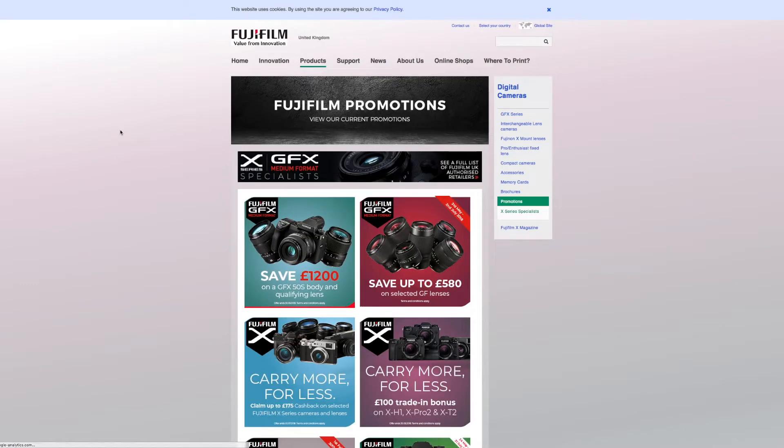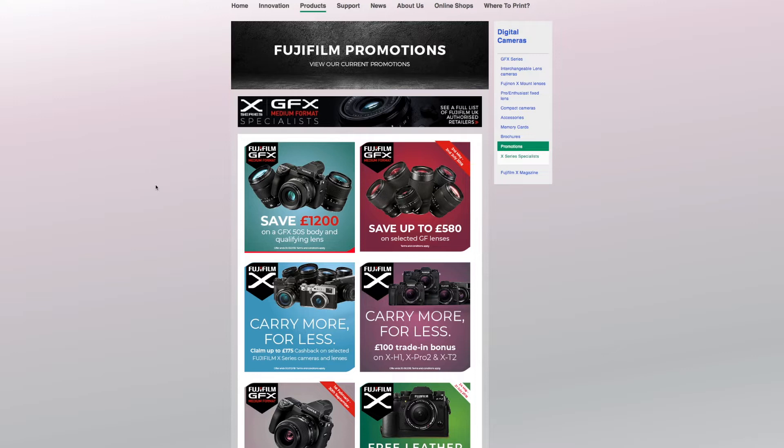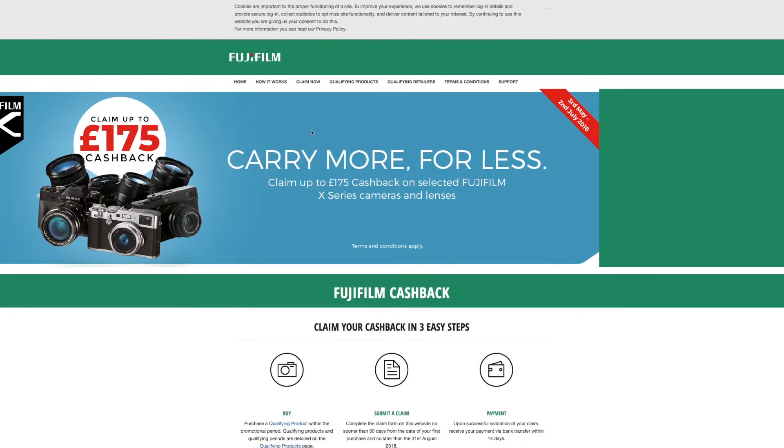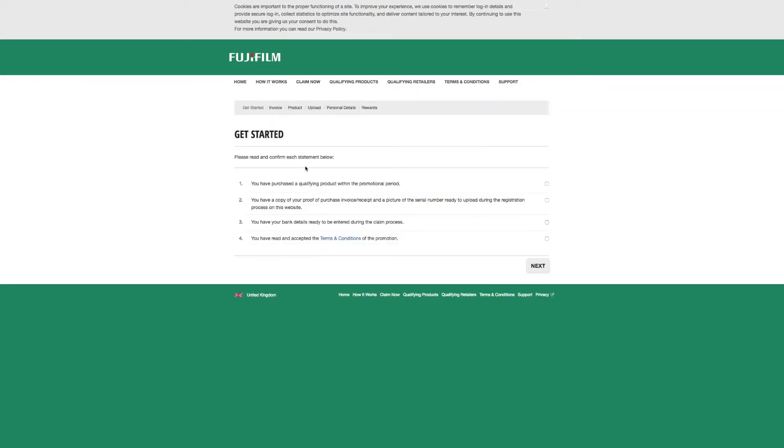We're going to view the offer. I know it's this one - from the 3rd of May to the 2nd of July - so we should be able to get on with it. I'm going to click 'Claim Now'. We need to make sure: have you purchased a qualifying product within the promotion period? Yes.